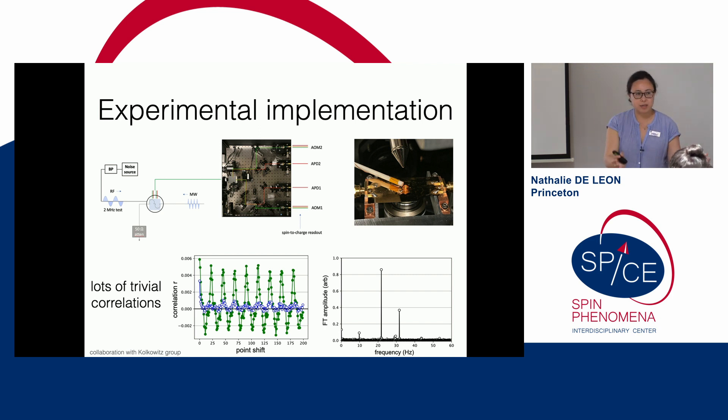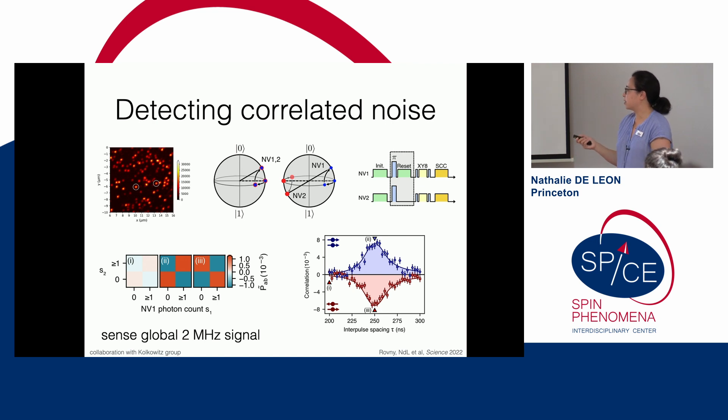We experimentally implemented this with a confocal microscope with two channels looking at two separate NV centers. The main technical complication when we first built this was seeing a lot of trivial correlations — table vibrations or laser intensity fluctuations affect both NV centers and show up as correlations. Easy diagnostics like a point shift in the data reveal these as trivial. After beating all of that down, we can very clearly detect correlated noise.